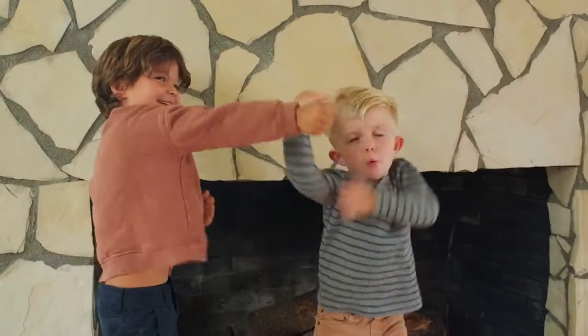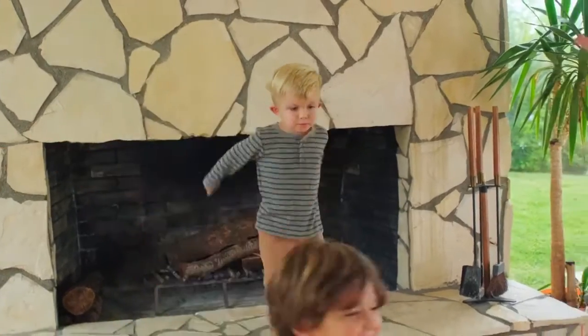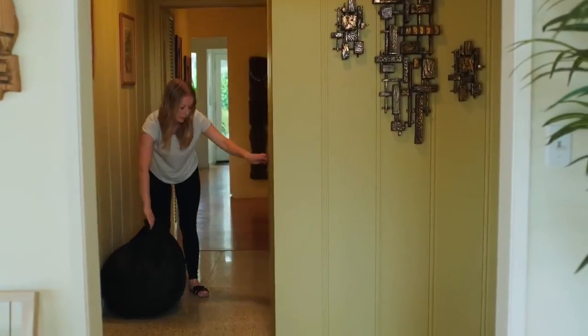Trying to keep young kids entertained indoors is not fun. Playhouses are great, but they take up a lot of space, and if you're like us, you like to keep your home looking as little like a preschool as possible.